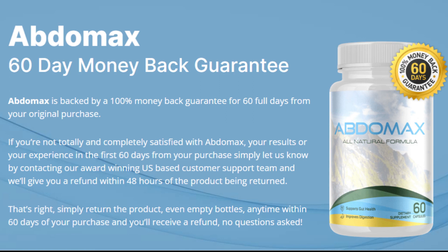Does Abdomax have a guarantee? Abdomax offers every customer a 60-day money-back guarantee on all orders. According to the official website, if you are dissatisfied with your purchase, experience unwanted side effects, or simply don't like Abdomax, you are entitled to a full refund within 60 days of your purchase — no questions asked.